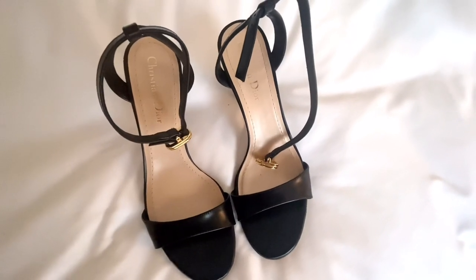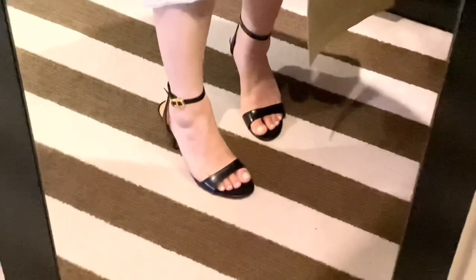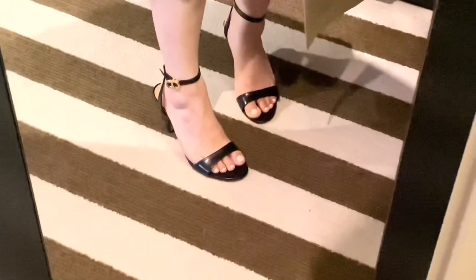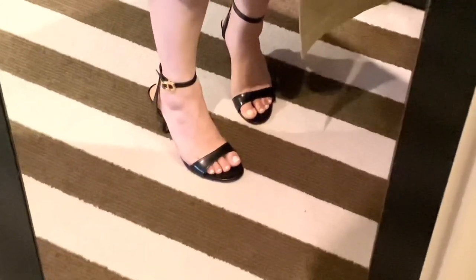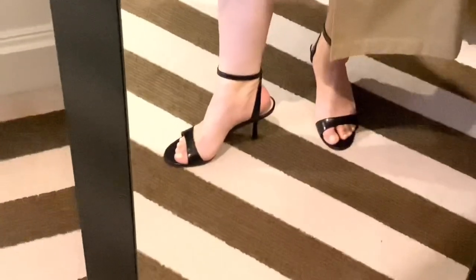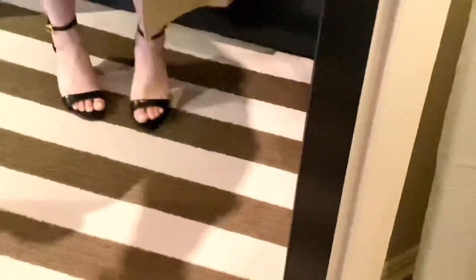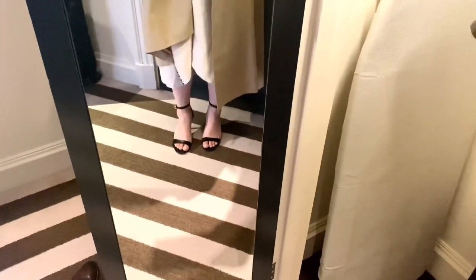Let me show you my Christian Dior sandals. You can see the buckle and where it sits — you can adjust it and have it sitting wherever you want, though I think it's nicest on the outer ankle. The heel isn't that high, just a really nice, simple, classic heel. I'm holding my dress up but you get the picture.